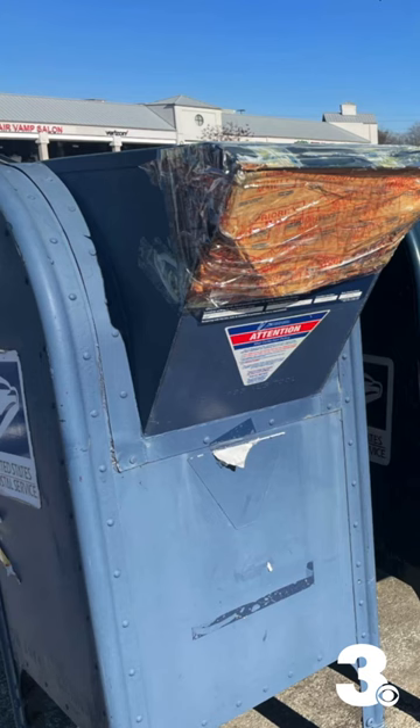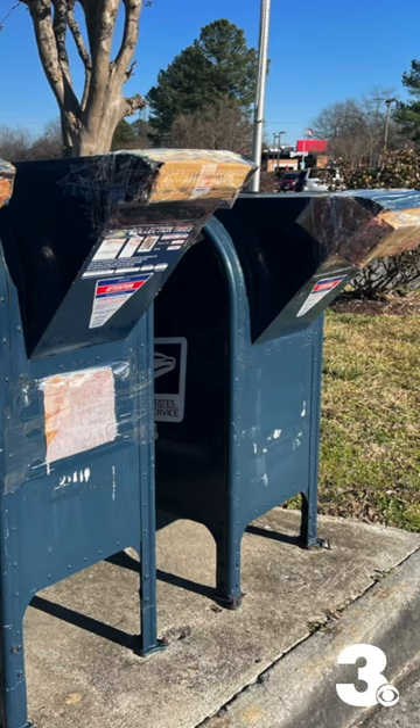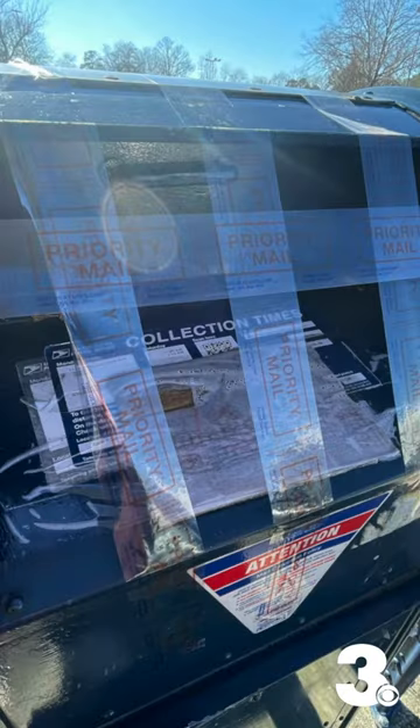What is going on with the mail in Hampton Roads? Specifically these blue collection bins — you can see they are all taped up. These are at Chesapeake Square in Chesapeake, and this one is on 21st Street in Norfolk.